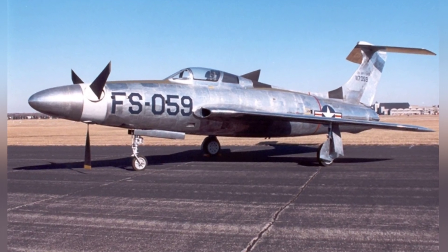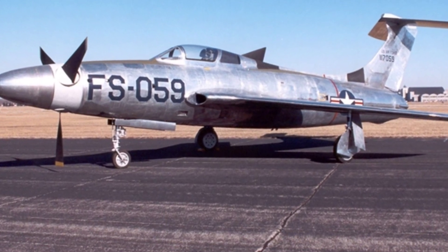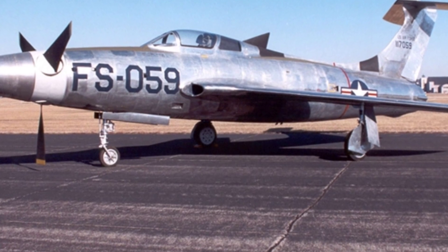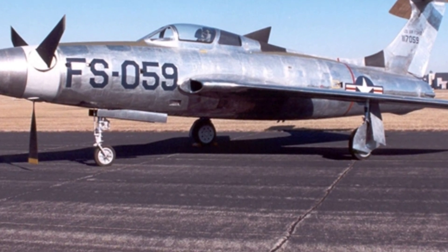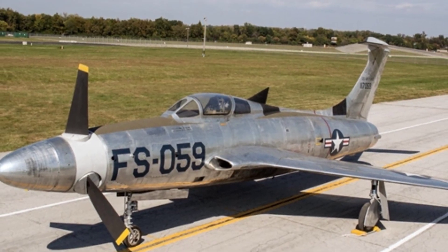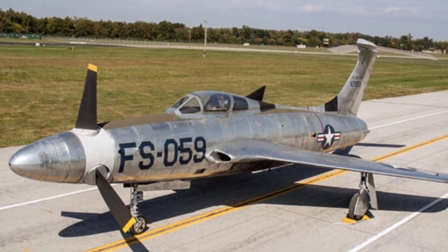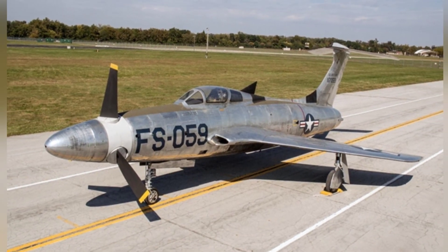The XF-84H was initially a variant of the F-84 fighter jet, with plans to install a more powerful turboprop engine. On one hand, this would allow the aircraft to achieve better flight speed than conventional propeller-driven aircraft; on the other hand, it would enable it to take off directly from aircraft carriers. There was also a role for technological exploration in this.